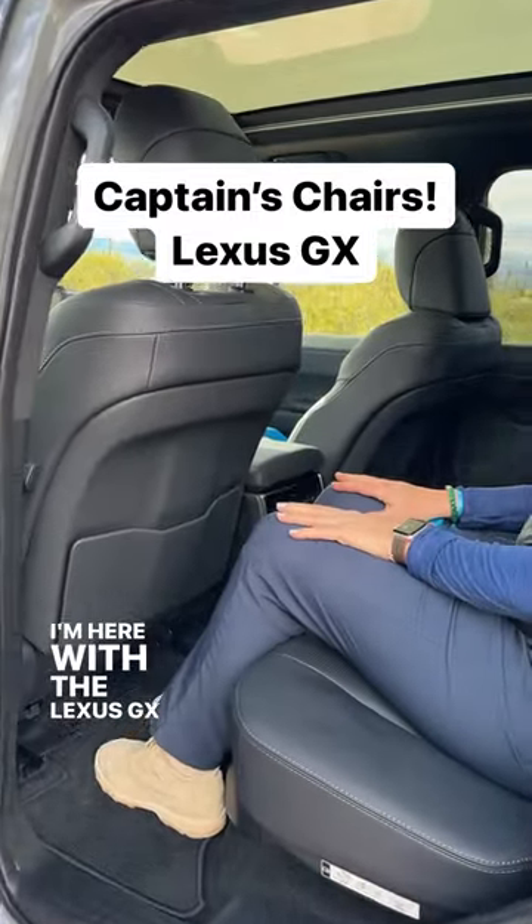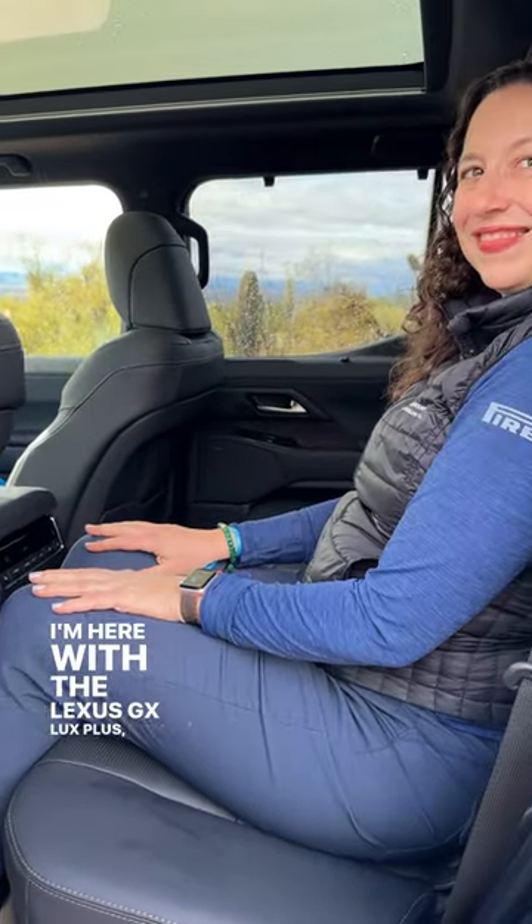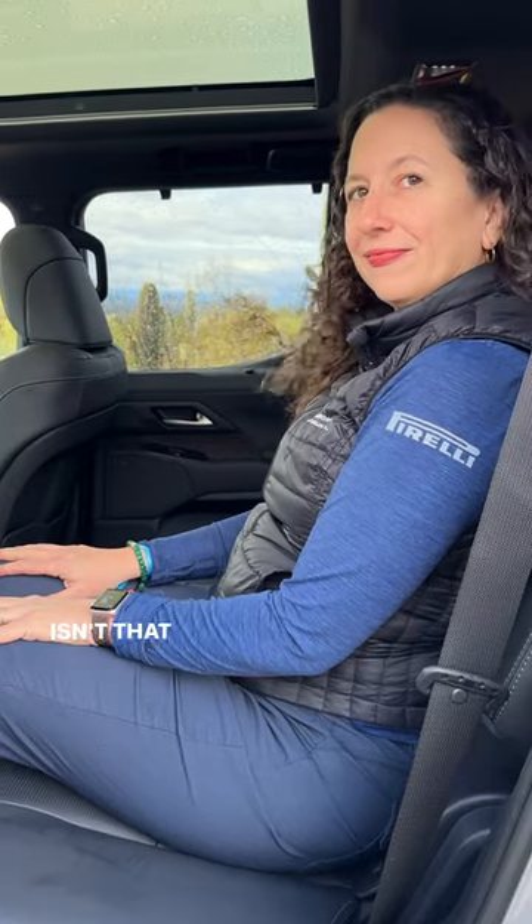Okay guys, I'm here with the Lexus GX Luxury Plus. Isn't that what it is, Kristen?